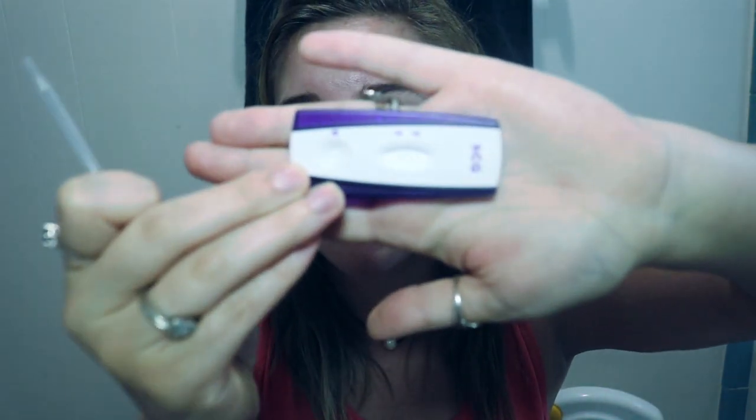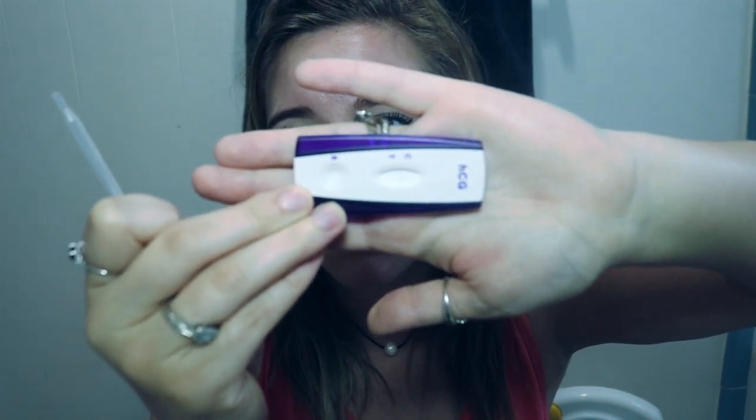Let's get this bad boy out. So — the dropper. And this is what the test looks like. I'll try to show you guys before and after views of the tests. As you can see, there's nothing on there. I think it's three drops of urine, then you wait three minutes. So I have my pee cup. Let's get some drops on there — one, two, three. I can see the little purple starting down there, so it's working. I'm going to go ahead and cover that up and set my timer.